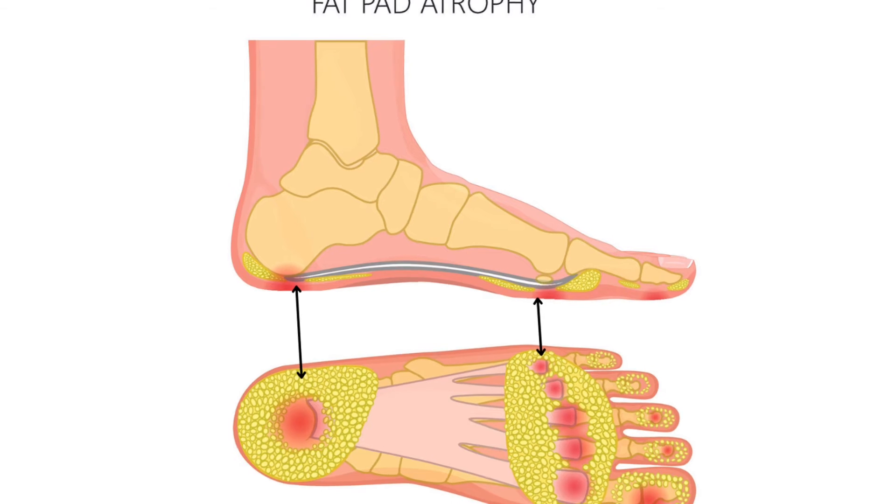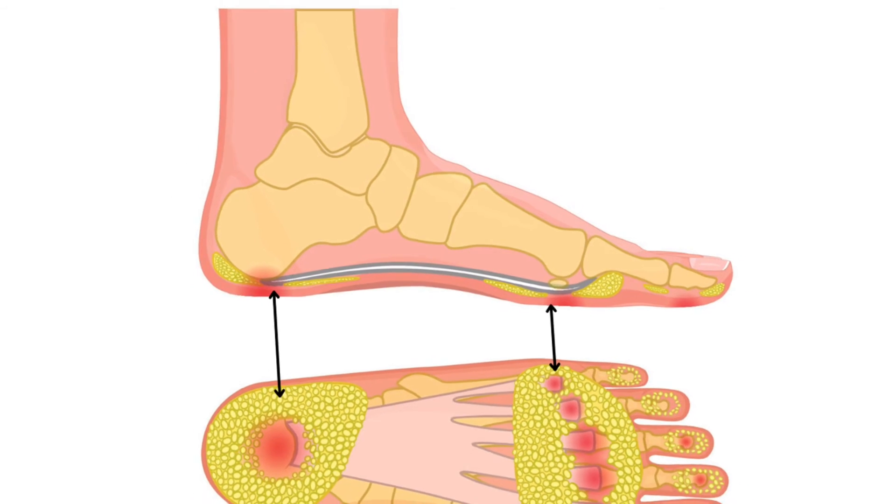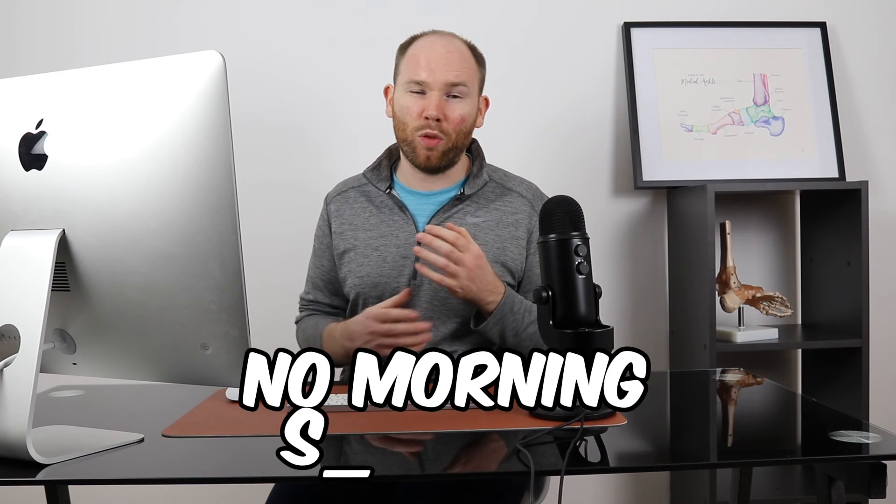Another condition affecting the fat pad directly underneath the heel is fat pad atrophy, where the fat pad becomes thinner over time, with a higher likelihood as we get older. Normal thickness is about two centimeters; anything below one centimeter is considered atrophy, meaning there is less protection between the heel bone and the ground. Unlike plantar fasciitis, which improves after about ten minutes of walking, fat pad atrophy causes sensitivity that is present all the time, especially when walking barefoot.